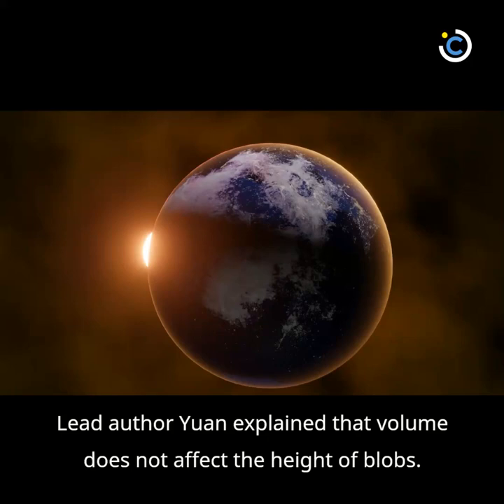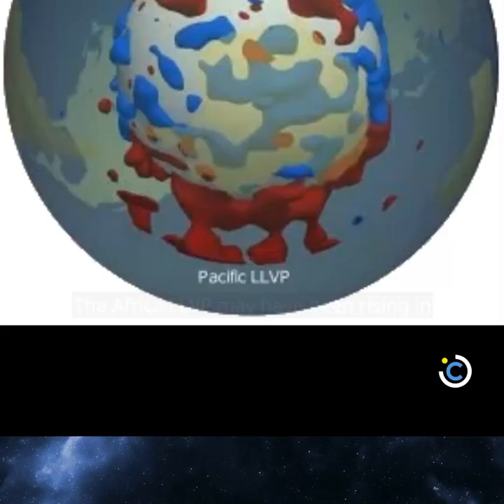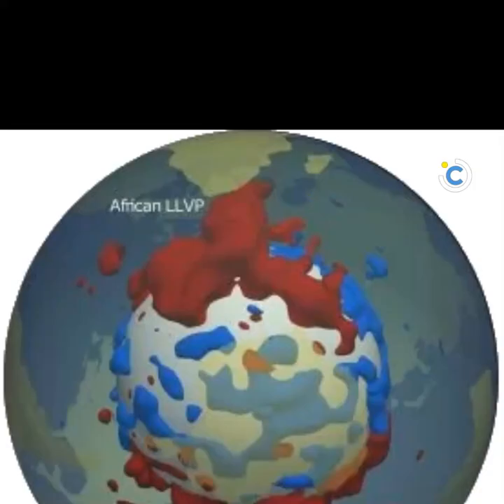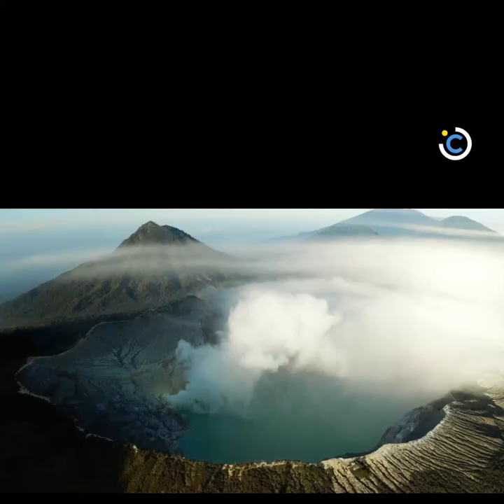Lead author Yuan explained that volume does not affect the height of blobs. The height of the blobs is mostly controlled by how dense they are and the viscosity of the surrounding mantle. The Africa LLSVP may have been rising in recent geological time, co-author Li added, which may explain the elevated surface topography and intense volcanism in eastern Africa.